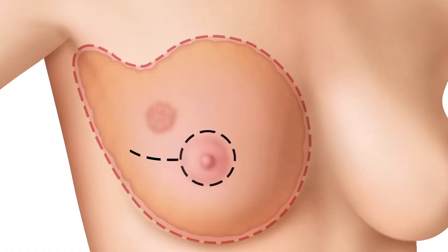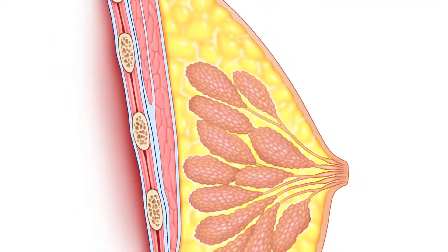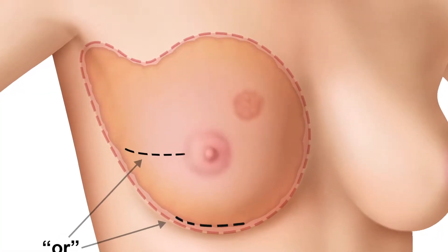The women who can have what we call a skin-sparing mastectomy need to be selected very carefully. Not everyone is a candidate. It depends on the location of the cancer in the breast and how close it is to the central part of the breast where the nipple is. It also depends on how large the cancer is — it needs to be small enough that we can be sure to remove the normal breast tissue that's around the cancer.